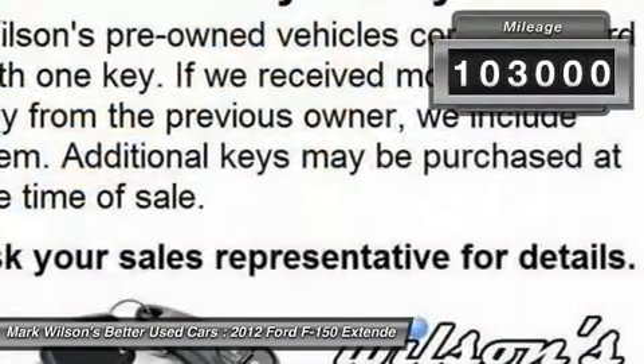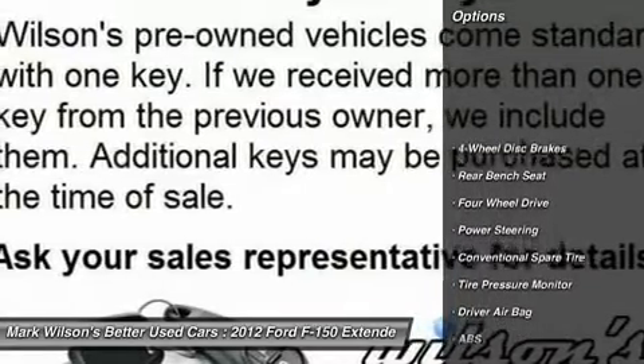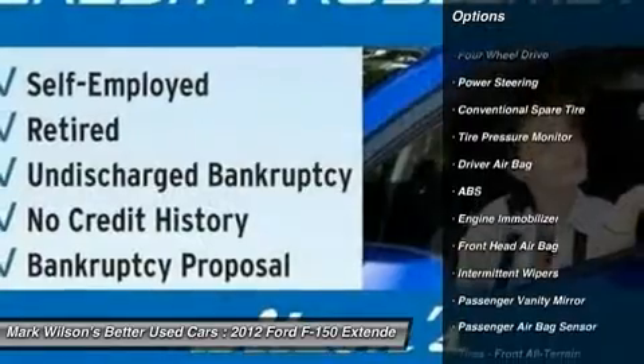This vehicle has less than 105,000 miles. Here are some of this vehicle's great options: anti-lock braking system, adjustable steering wheel, driver airbag, power steering.